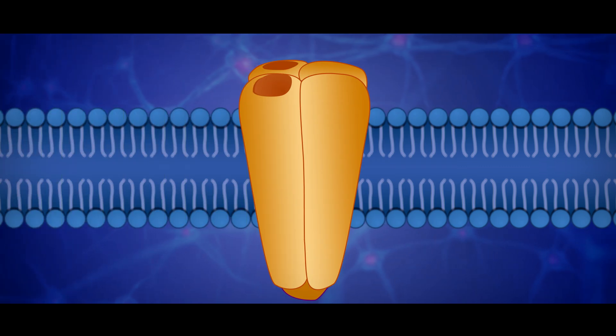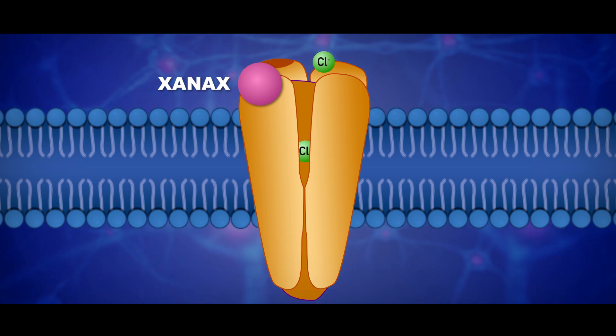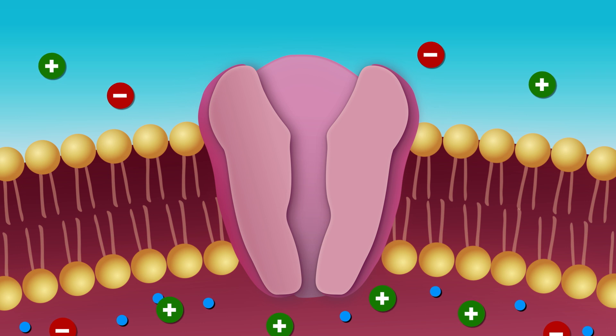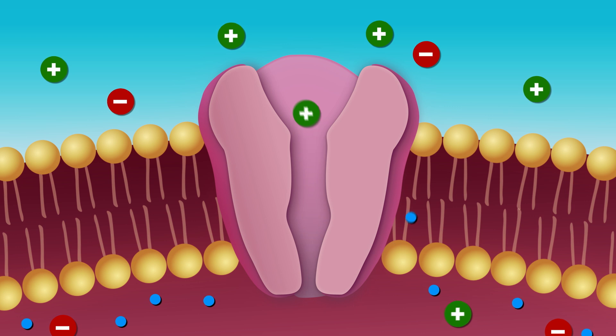Xanax's shape lets it interact with proteins on the outside of neurons in your brain. These GABA-A receptors are gates that let chloride ions into your neurons. Chloride ions are really important because they disrupt the balance of electrical charges between the inside and outside of the neuron. Charge is crucial since neurons use electrical impulses to send their signals.